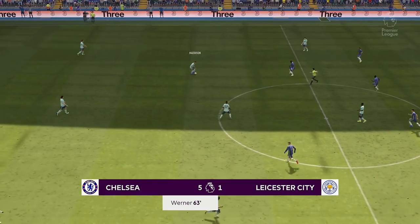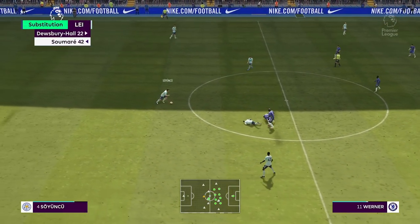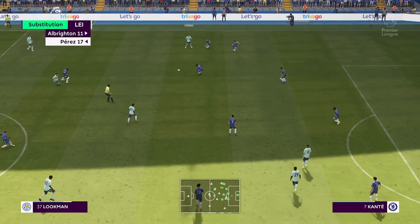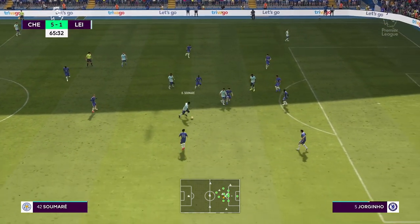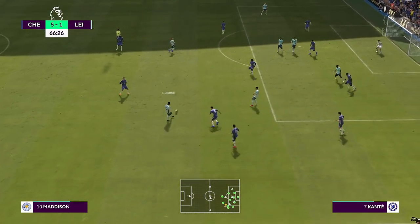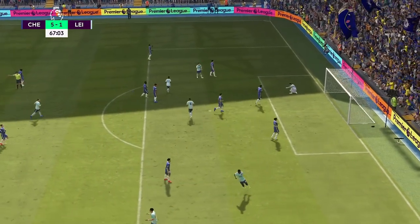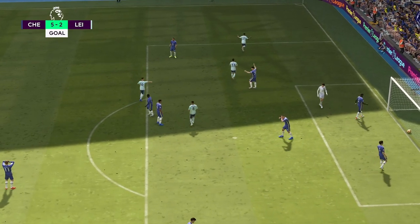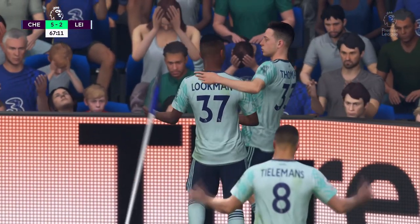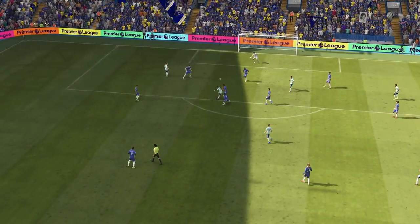A glut of goals — 5-1 it is. Madison giving it a try, a goal here giving his team precisely what they were looking for — he deserves to celebrate it. It's lovely technique — he just wraps his foot around the ball and bends it beyond the keeper. That's a good goal.